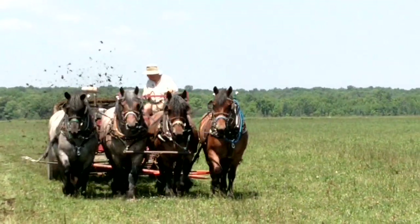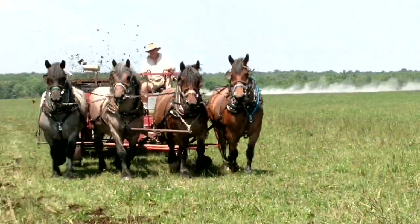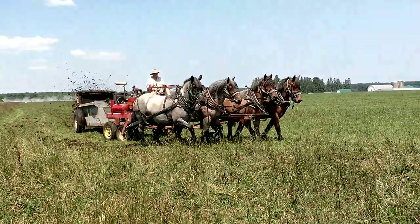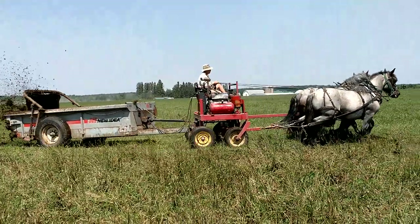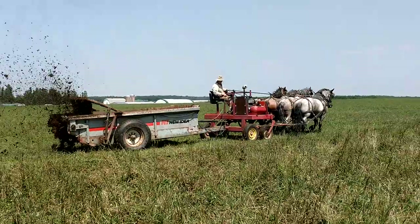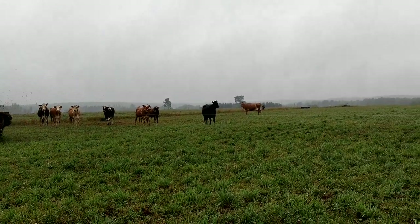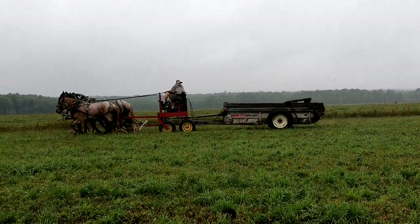Here we've got Eve, Conan, Holly, and Hannah. These are the cattle — some of the cattle that benefit from the horses' work.